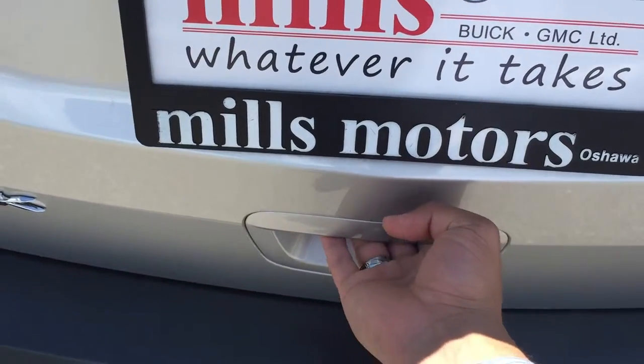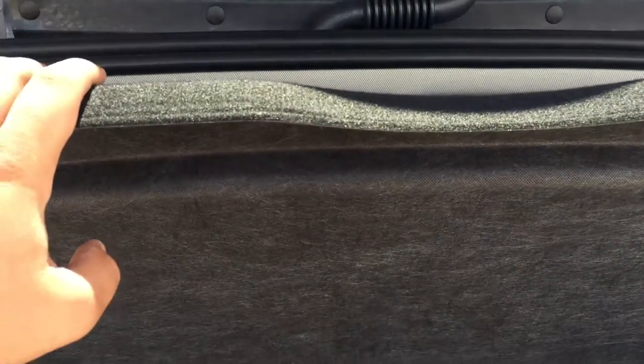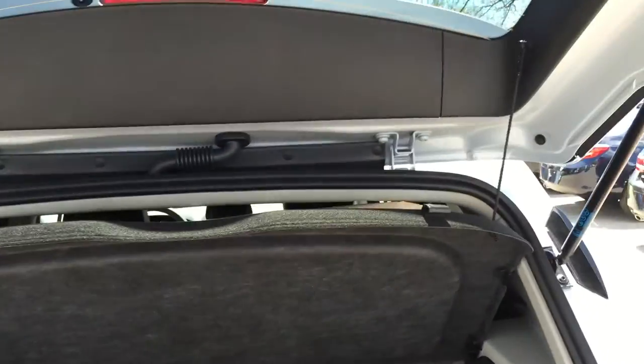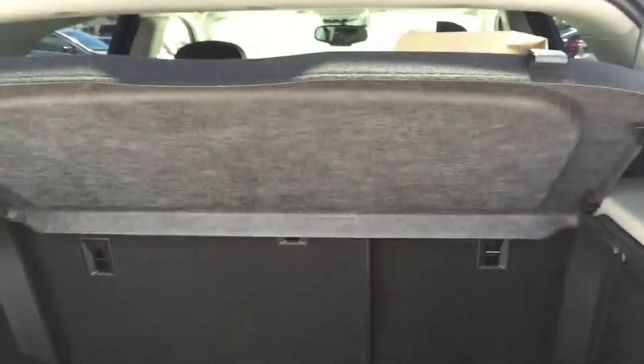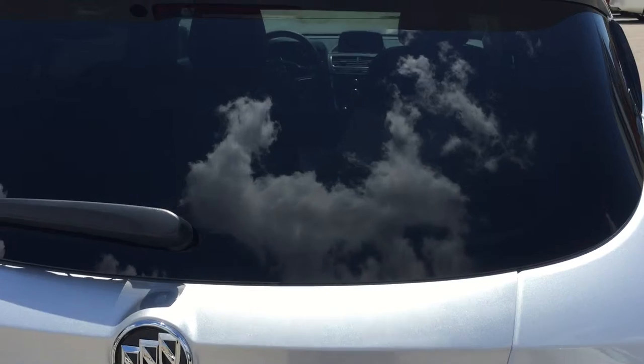Opening the trunk — all you have to do is reach back here, pull the handle, and up the trunk goes. Once fully opened you will see there is quite a bit of storage back here. You do have hooks at the top on both the right and left sides so you can secure a cargo net to keep everything loose back here nice and safe and secure. When you close the trunk, the cover moves with it, making sure anything you have back here is nice and private.